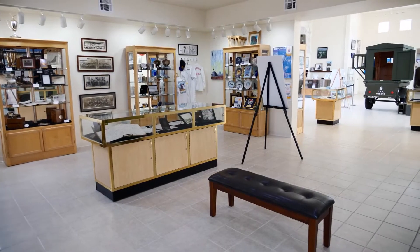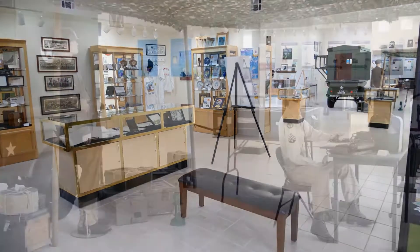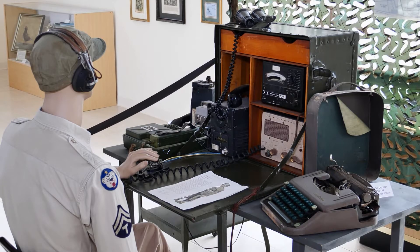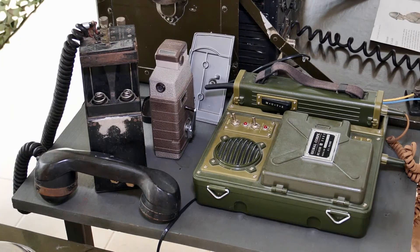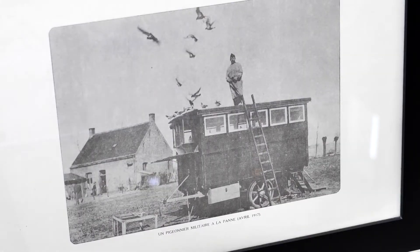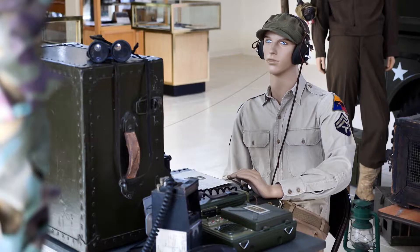There are three main exhibits inside to experience. The first you'll see as soon as you enter the main gallery is called Pigeons in Wartime. They would carry messages about where enemies were located. During World War I and World War II, pigeons played a vital role in delivering messages to soldiers. They were credited with saving lots of lives in the war.